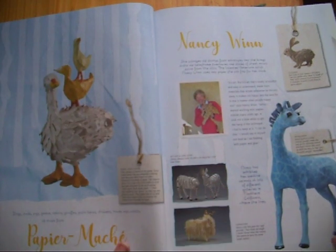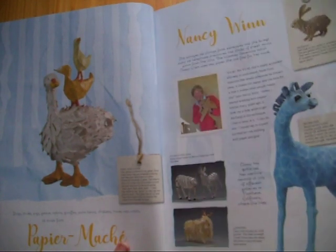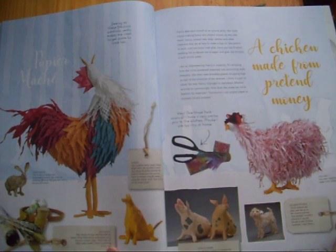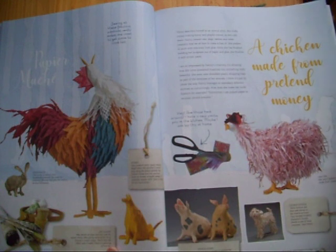But the subscription is definitely worth it. You cannot buy Daphne's Diary in the shops now in the UK — you used to be able to, but they've stopped stocking it.